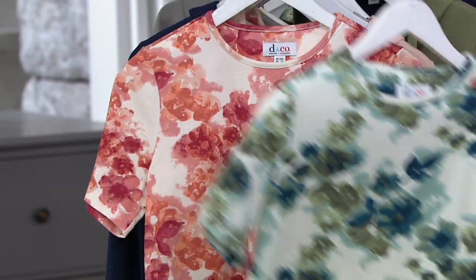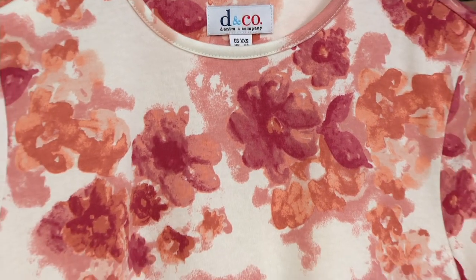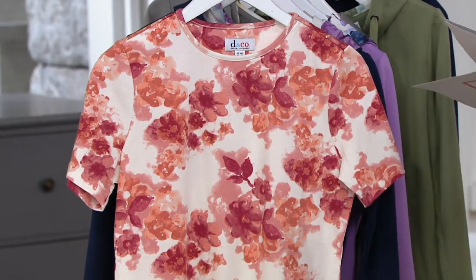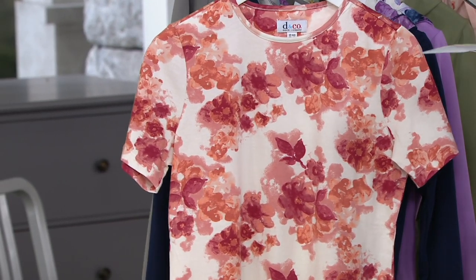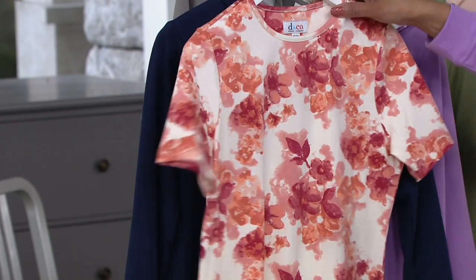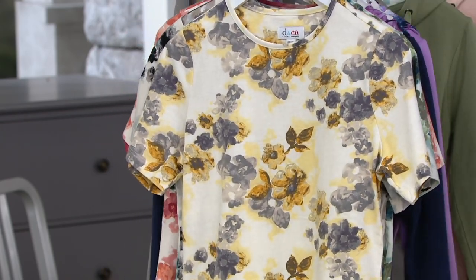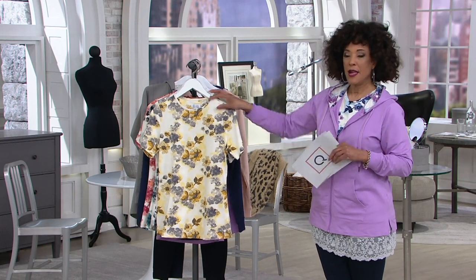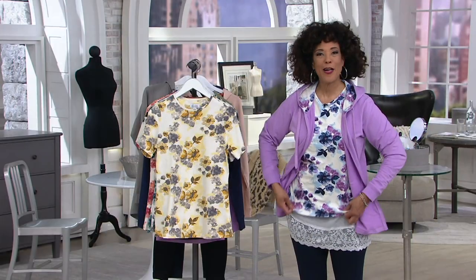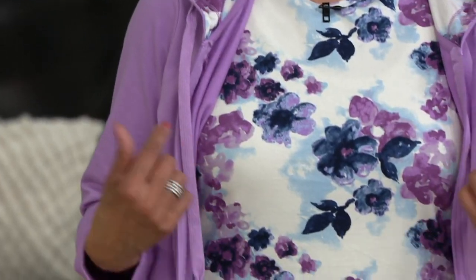This is called Dark Rose Multi, and it works back to the pale blush Today's Special Value. There is also a Navy Multi — since I'm wearing it, Leah, how about you show it? This is the Navy Multi, and it will work back to the Navy. It'll also work back to the medium violet.